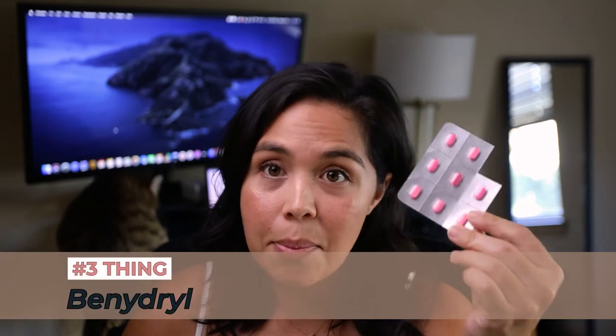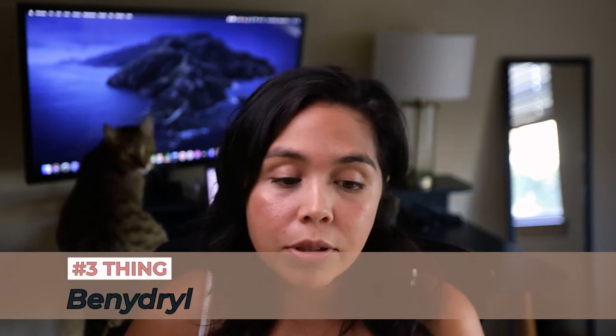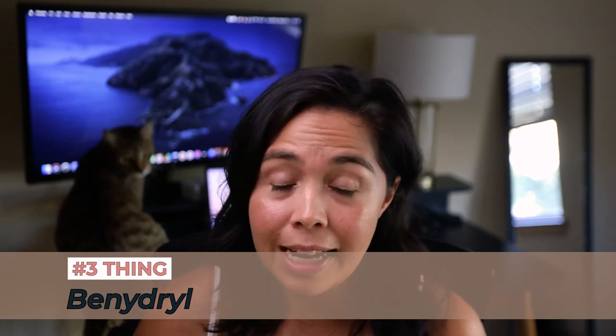Number three is Benadryl. I keep this in my purse because I personally have allergic reactions to really weird things. I know I'm allergic to octopus, but I've also had allergic reactions to other types of shellfish and random things like pollen in the air. I would recommend keeping it in your backpack or emergency kit. Pack some non-drowsy Benadryl or some sort of antihistamine because it can really save you in a pinch if you get something like a bee sting and you're allergic to bees.